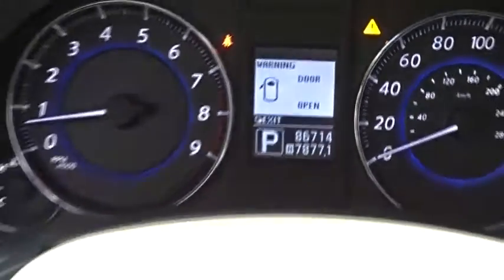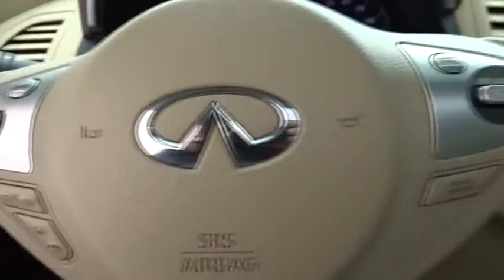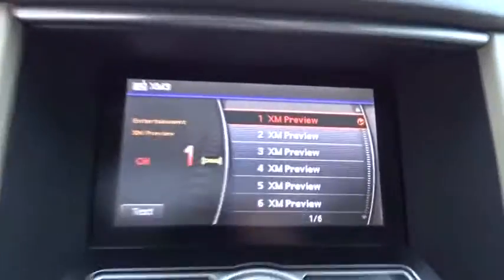Backup camera, power passenger seat, steering wheel audio controls, stability control, traction control, keyless entry, anti-lock braking system, leather wrapped steering wheel, Bluetooth.